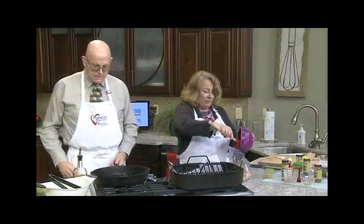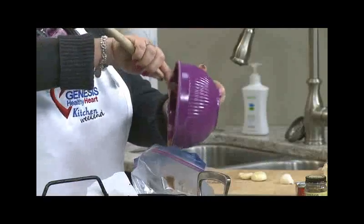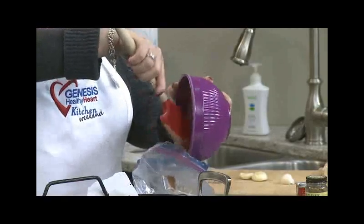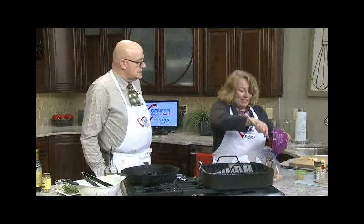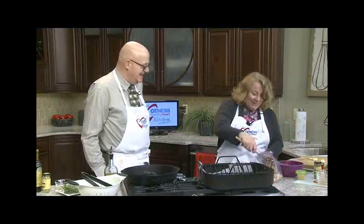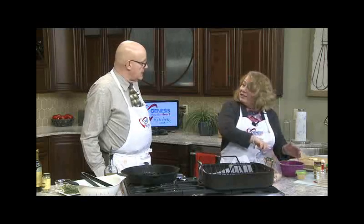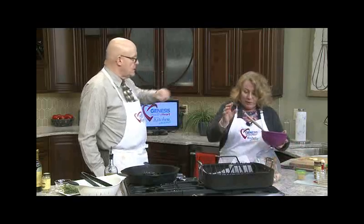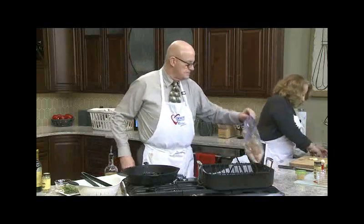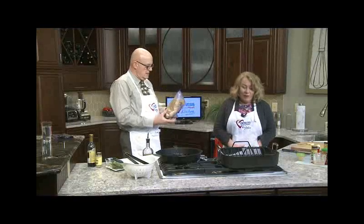Marcia, you're somewhat new to Genesis and the Heart Institute program, and the Quad Cities. Where did you come to us from? I moved here from Northwest Indiana. I was the director of cardiology for IU Health La Porte for over 20 years. And then in 2012 I moved toward Merrillville and was the director of the Methodist Hospital Systems of Gary and Merrillville — always in the Heart Institute.